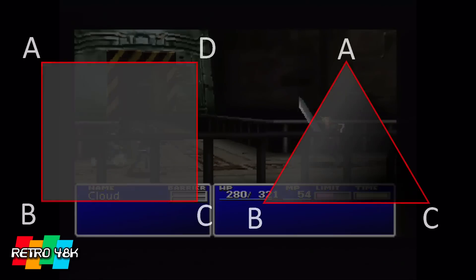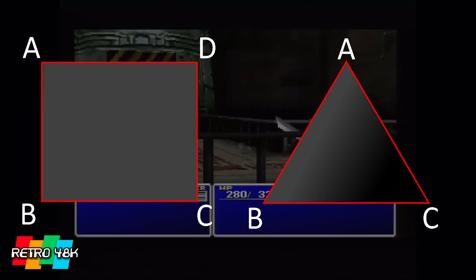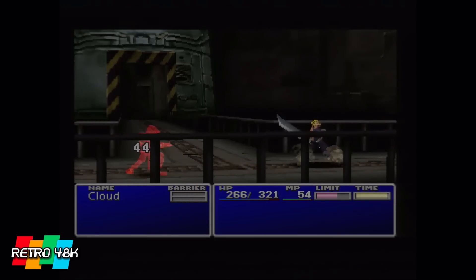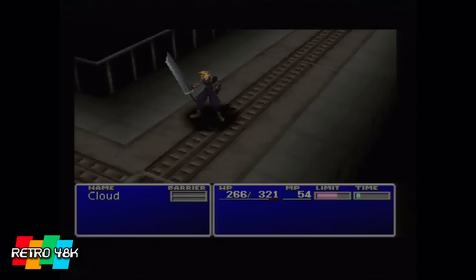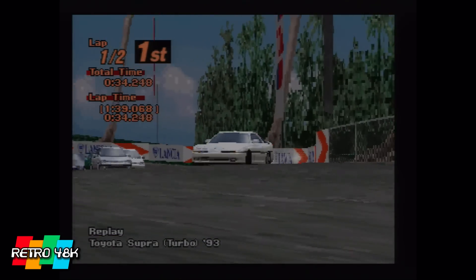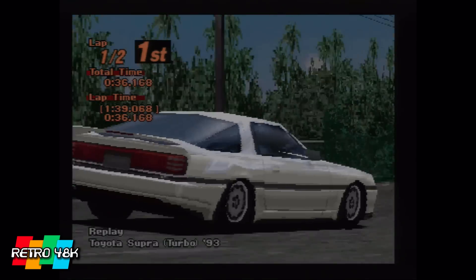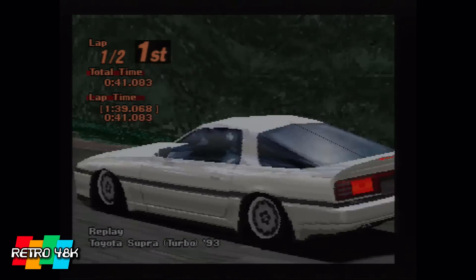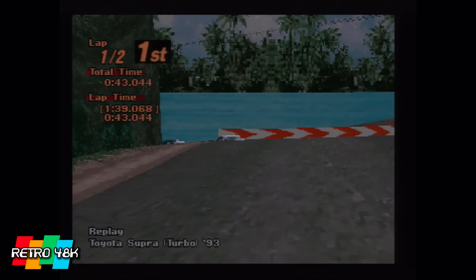Unlike the Saturn, the PlayStation was capable of drawing both square polygons like the Saturn's quads and triangular-based ones as well. Also unlike the Saturn, when applying textures they weren't locked to the coordinates of those polygons — they could be layered over them in any way, shape, or form and moved around. This is how effects like the shine on Gran Turismo were possible, because textures could be moved across the shape independently, which was perfect for reflections.